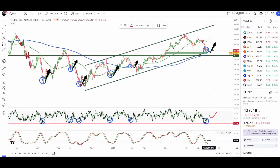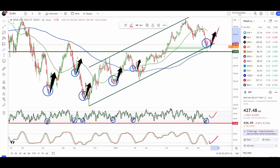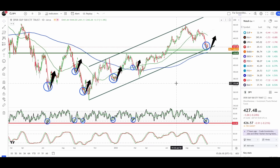First check mark: RSI oversold with a double bottom. We also have the stochastic in oversold territory, the stock market tagging this key trend support and bouncing off it. Seasonality is on the bullish side — we usually get a bottom at the end of September and a rally to start October. There's also a big fundamental development: the government shutdown has been averted and kicked down the road to November, so from now until November we should not worry too much about a government shutdown.